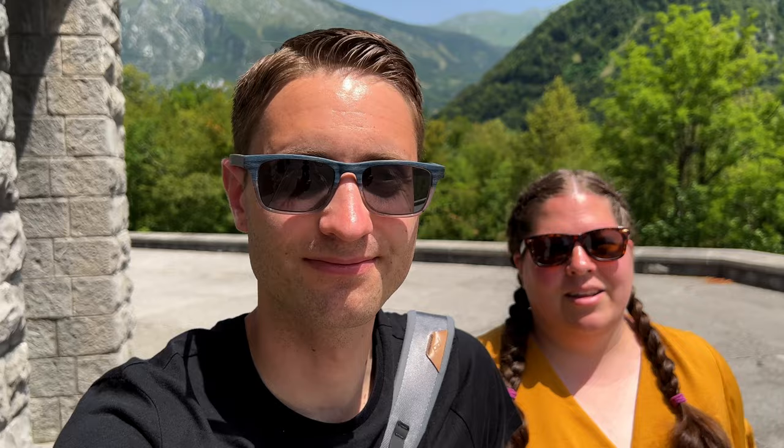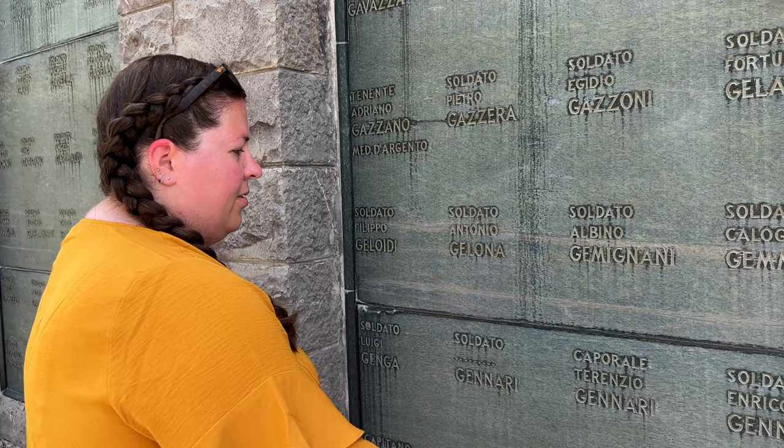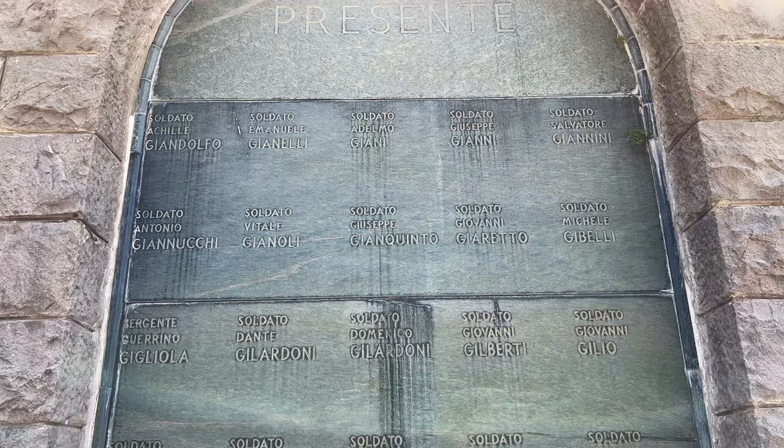We're at the Italian Mausoleum in Kobarid. This mausoleum was built in 1938 when this area was still part of Italy and ruled by Mussolini. It holds the remains of over 7,000 Italian troops from World War I, with their names listed alphabetically along with their ranks — Soldato, Sergente, Sottotenente, Caporale, Capitano. The drive up here was very tight but well worth it. Now we're leaving the Soča Valley and heading to Croatia!